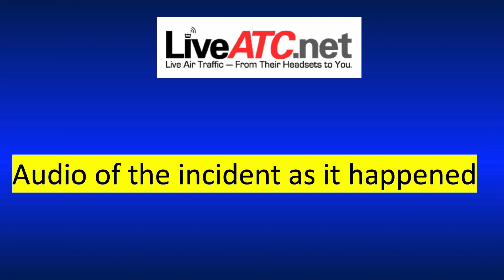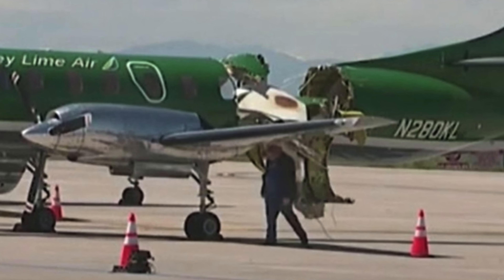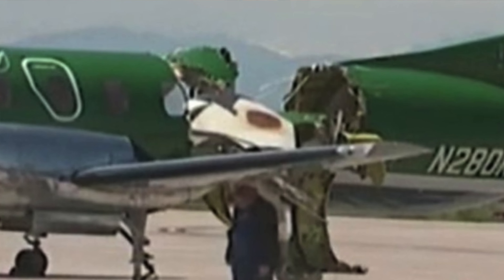Further ATC audio captured: 'Tower, that was a definite mid-air on short final.' The Metroliner crew then reported they were taxiing off and parking at Signature, saying they were good. Neither pilot had initially reported the collision. News photos showed that about 30% of the Metroliner's cabin was torn away in the collision with the SR22. Keyline Air is an all-cargo operation, so there were no passengers on board.